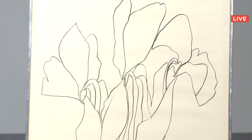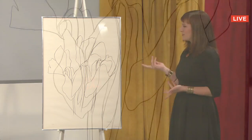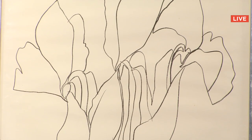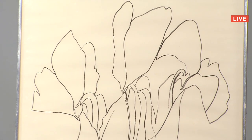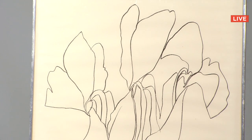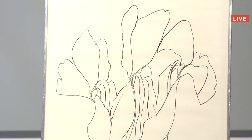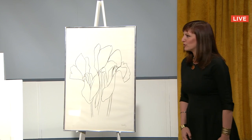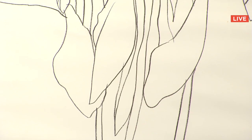Lot number 44 is a lithograph from Ellsworth Kelly, Cyclamen 5. This specific floral series was the first of Kelly's botanical series. He later did another series with Gemini and Tyler Graphics around the 80s, but this was done earlier in Paris, which makes it particularly special. Just really quite beautiful. Going once, going twice — sold to a telephone bid for $7,500.